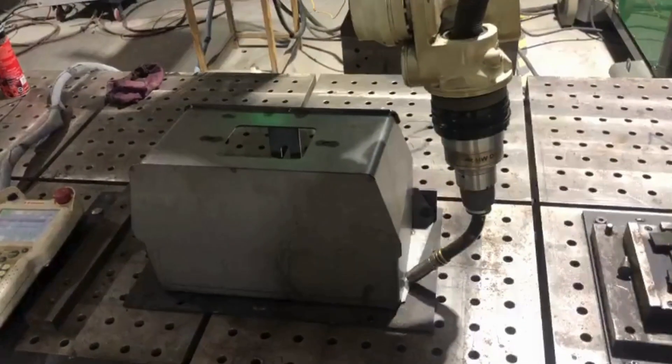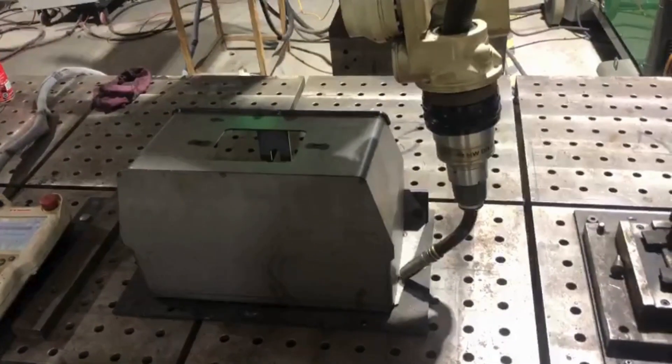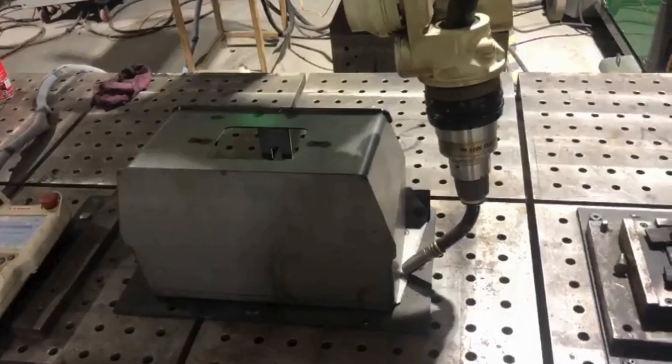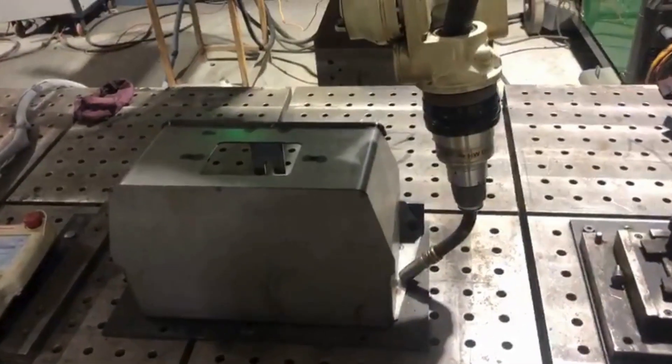Welcome to Nikit Engineers, your ultimate destination for welding automation and robotic solutions. Today, we're taking you behind the scenes to showcase our state-of-the-art welding process for excavator battery boxes. This is where cutting-edge technology meets precision engineering.